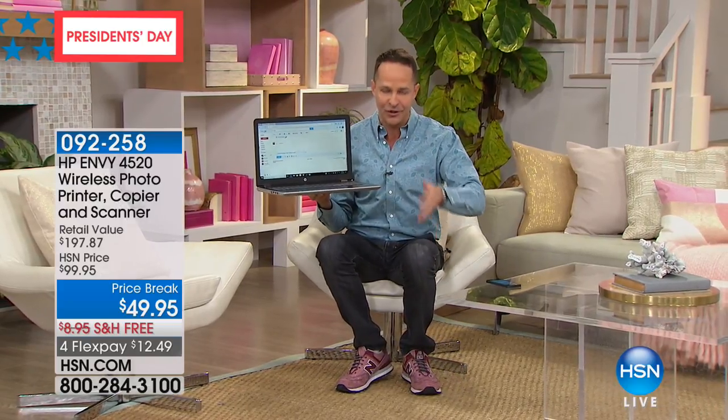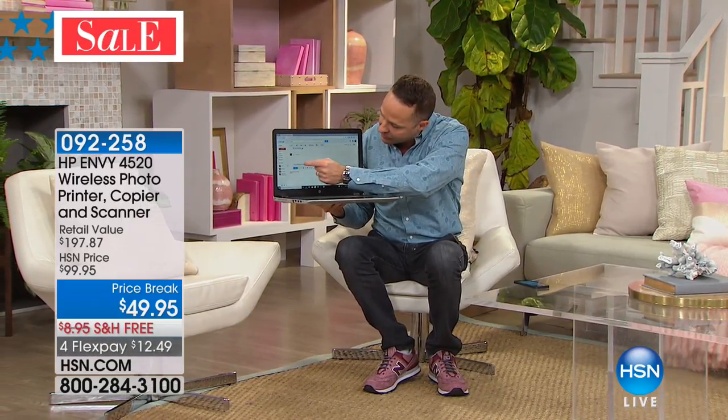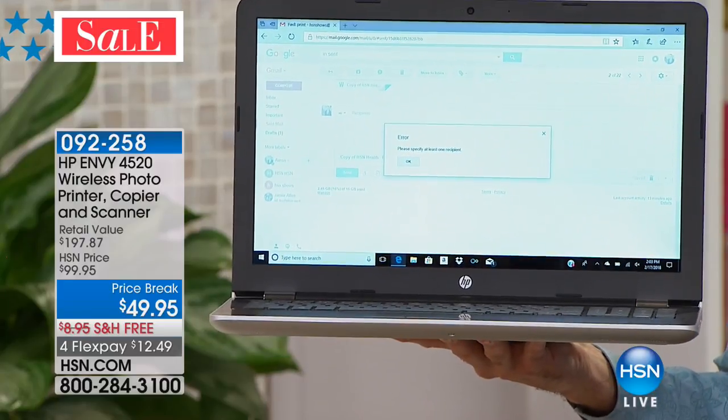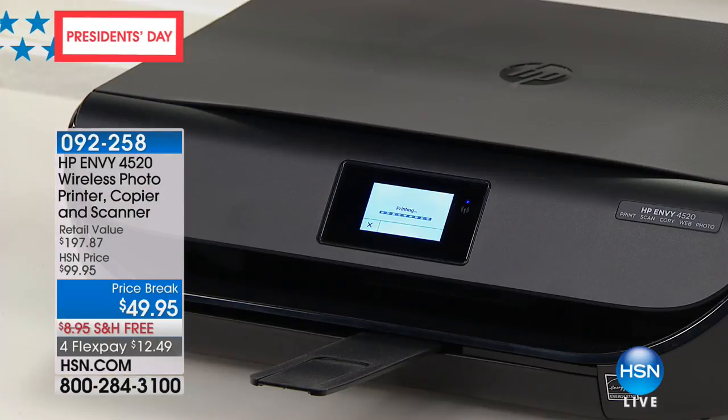Here's one other quick example. This is the HP touchscreen computer that Suzanne and I have coming up in about 12 minutes — we're doing all HP for about the first 40 or 45 minutes of this hour. Whether you have a computer, a Mac, or a PC, it doesn't matter what device you have. If it can send an email, this printer has HP ePrint built in, and you can print to it from anywhere in the world.